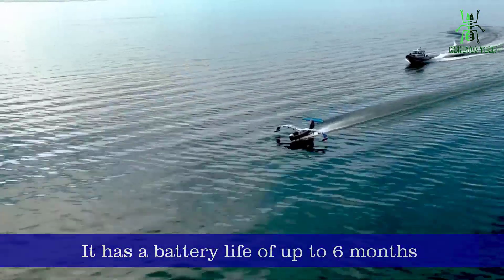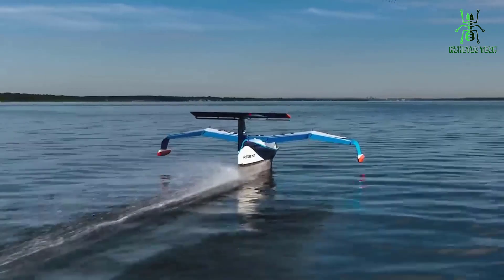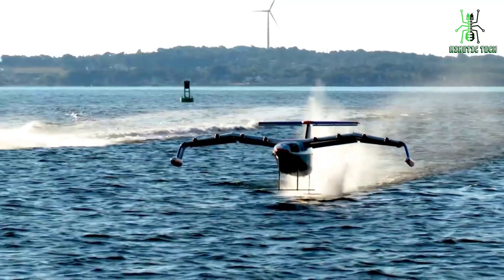With a battery life of up to six months and the ability to communicate with surface vessels via satellite, the Sea Glider can carry out extended missions, gathering data and providing insights that would otherwise be impossible to obtain.